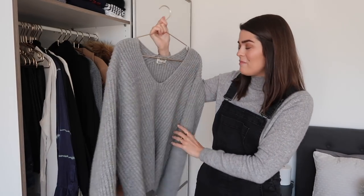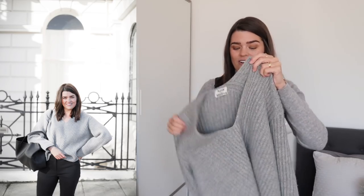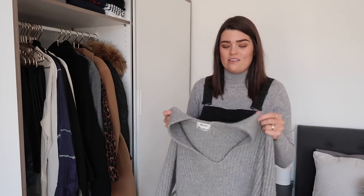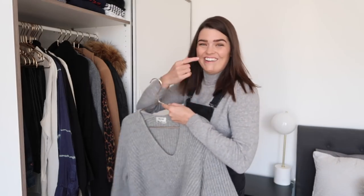Another thing I've worn a ton is this Acne Studios Deborah Oversized Jumper - it's super heavy so I normally keep it folded. I've also seen it on Net-A-Porter in a pale pink which is beautiful, but this grey shade is the perfect oversized slouchy jumper that still looks put together - not as casual as other chunky knits. It's the most expensive one I own, but I've worn it absolutely loads, so it was absolutely worth it.